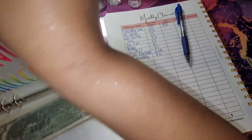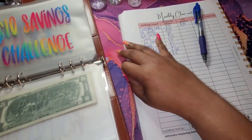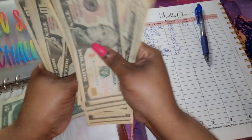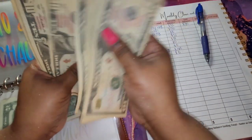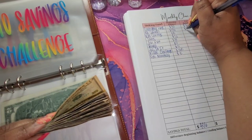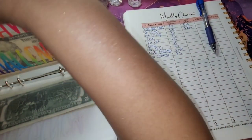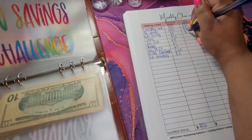For my 10% savings I have $10, $20, $30, $40, $50, $60, $70, $80, $90, $100, $10, $20, $30, $40, $50, $60, $70, $80, $92 — and then $10, $20, $30, $40, $50, $60 — so that's $260. For my 20% savings I don't have anything in there.